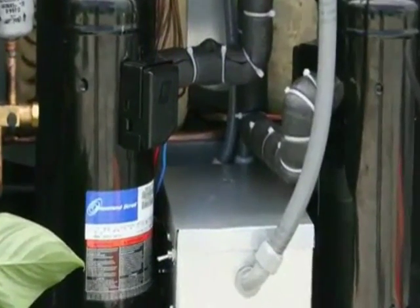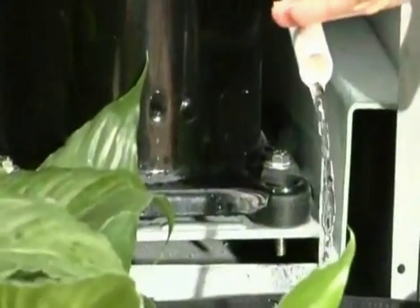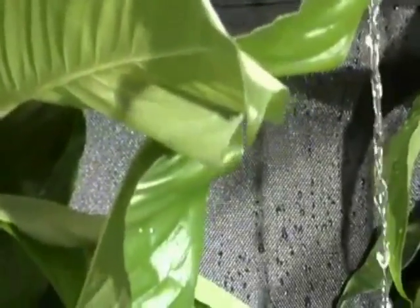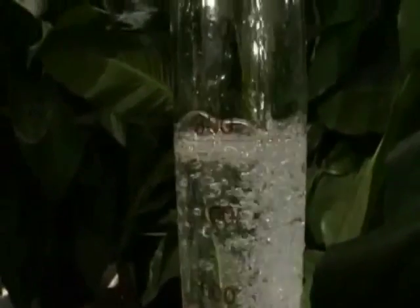Replicating the way water vapor condenses in nature, SkyWater 300 uses refrigeration techniques that maintain the dew point within its condensation chamber. This process enables it to produce 1,100 liters per day of fresh, pure drinking water directly from the humidity in the air.